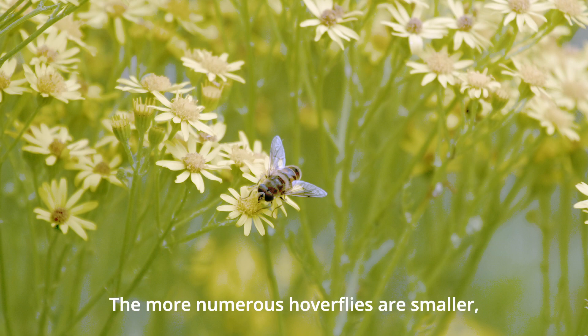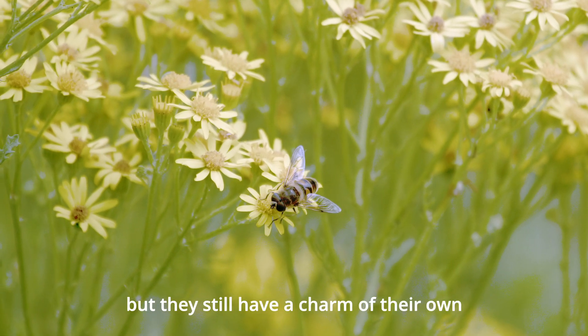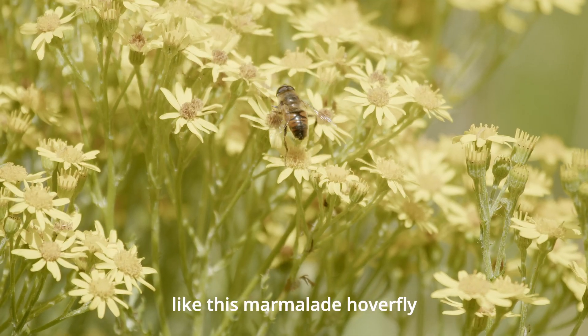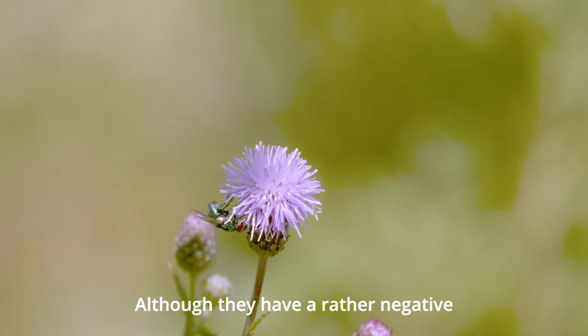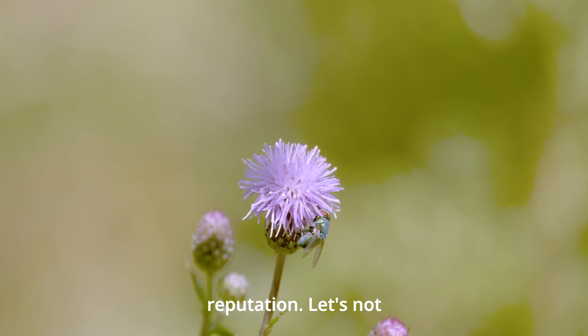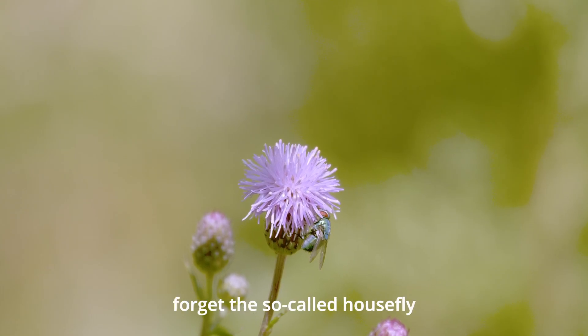The more numerous hoverflies are smaller but they still have a charm of their own, like this marmalade hoverfly. And although they have a rather negative reputation, let's not forget the so-called housefly.